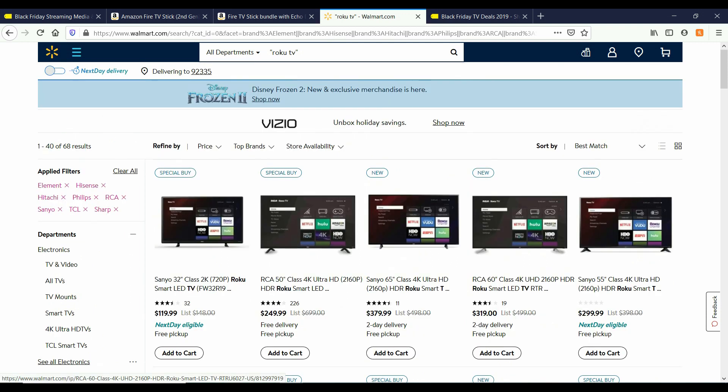Just keep in mind, if you do purchase one of these TVs on walmart.com and you are not satisfied, you can take it to your local Walmart. You have a 90-day return policy.